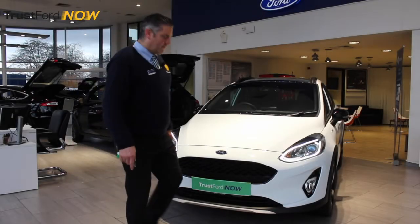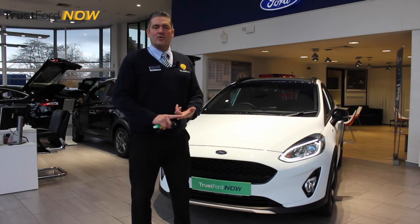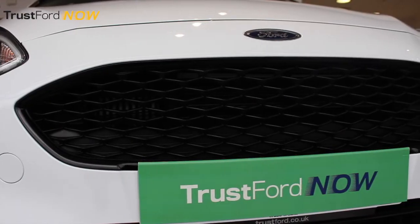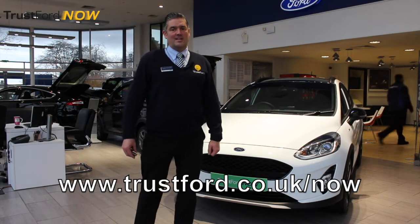So there we have it, the new Ford Fiesta Active. I hope you're as impressed as I was with it. And just remember, with TrustFord now, you can see it, buy it, drive it away, all on the same day. If you want to know more, please feel free to visit our website today.